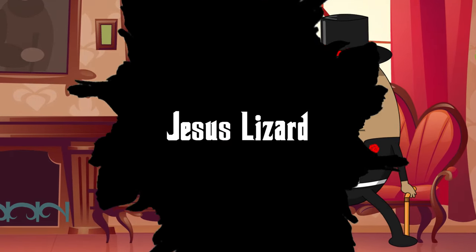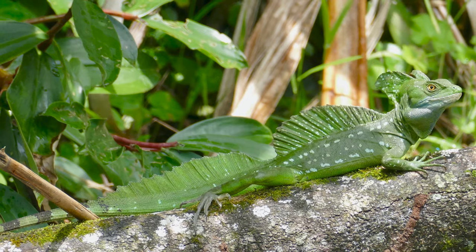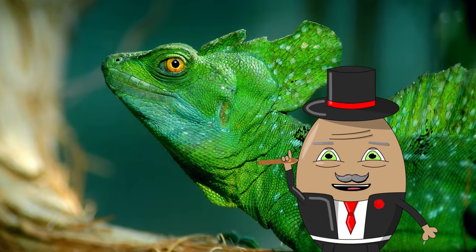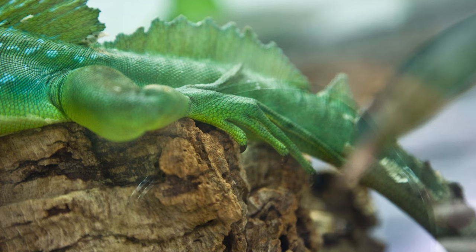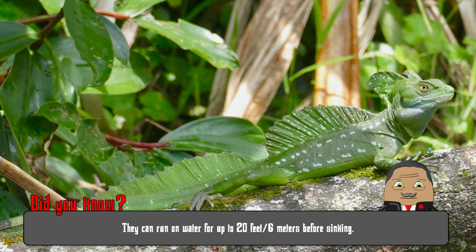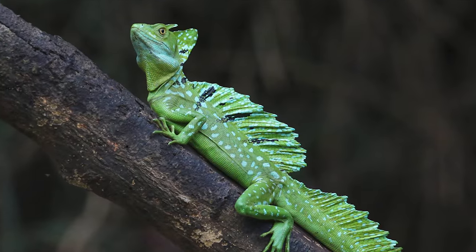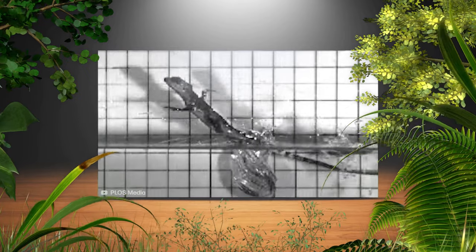Number 18: Jesus Lizard. Skimming the water surface with astonishing agility, the Jesus Lizard gets its name for its almost miraculous ability to walk on water. Officially known as the Common Basilisk, this lizard is equipped with long toes on its rear feet that have fringes of skin, allowing it to run across water for short distances to escape predators. As it sprints, it slaps its feet hard against the water, creating a tiny air pocket that prevents it from sinking — at least for a moment. While its water-walking antics are its claim to fame, the Jesus Lizard also excels at swimming and can stay submerged for up to 30 minutes.